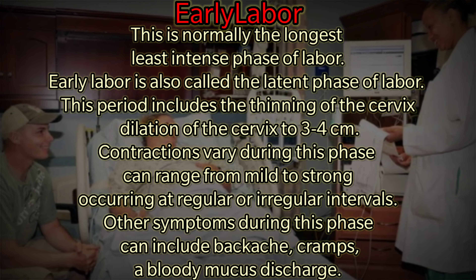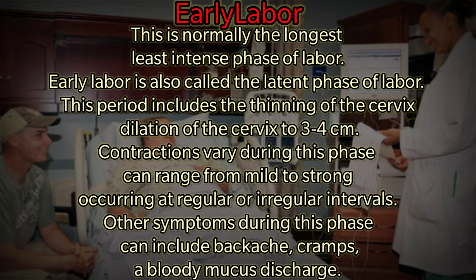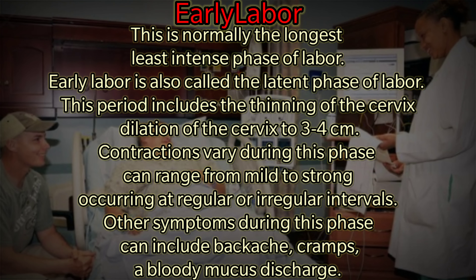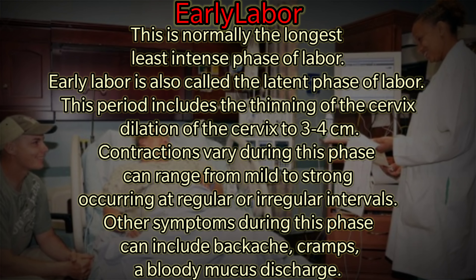Contractions vary during this phase and can range from mild to strong, occurring at regular or irregular intervals. Other symptoms during this phase can include backache, cramps, and a bloody mucus discharge.